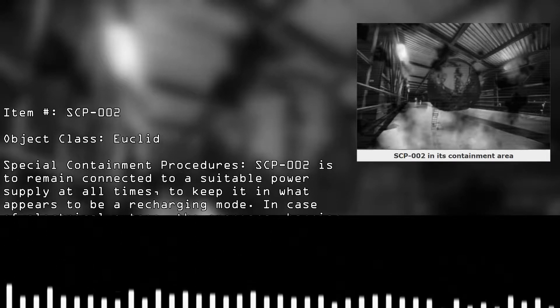SCP-002. Object Class: Euclid. Special Containment Procedures: SCP-002 is to remain connected to a suitable power supply at all times, to keep it in what appears to be a recharging mode.